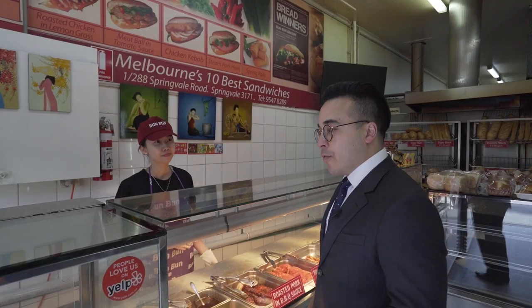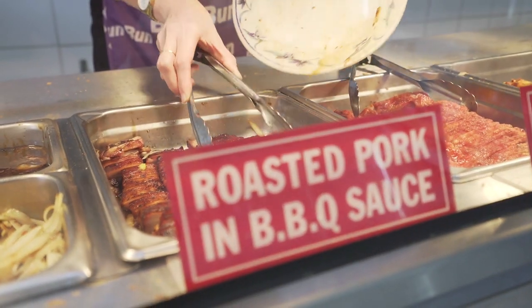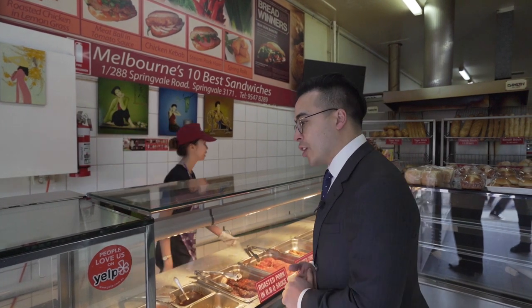Okay, can I please have a tiger roll with roast pork, crackling, onion, sauce, everything. Chili. The more chili you have, the cooler you are.